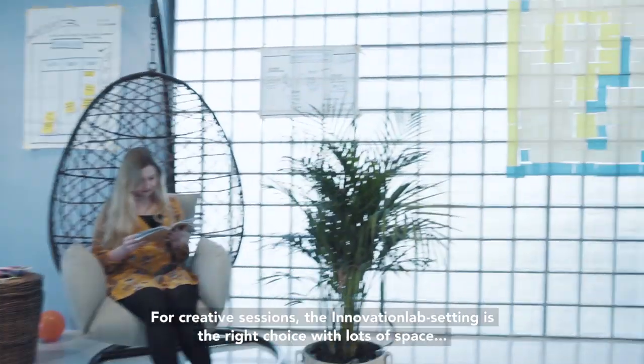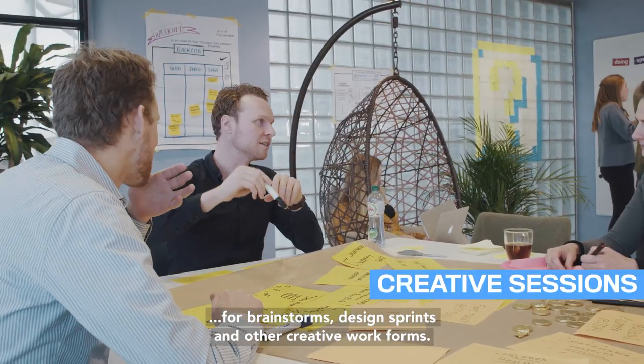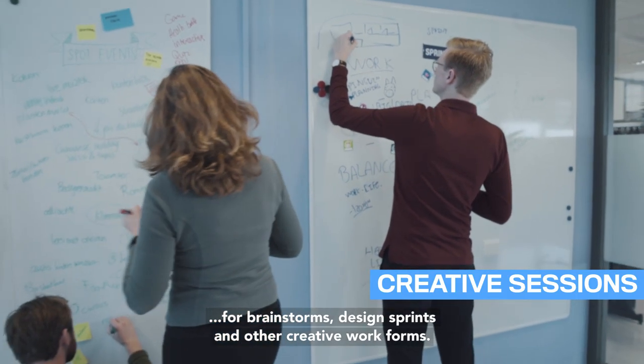For creative sessions, the innovation lab setting is the right choice, with lots of space for brainstorms, design sprints, and other creative work forms.